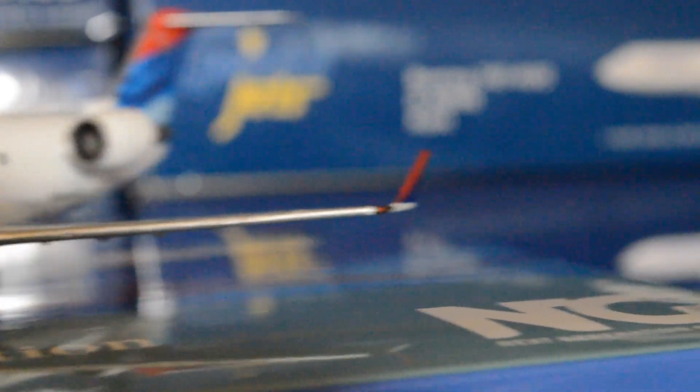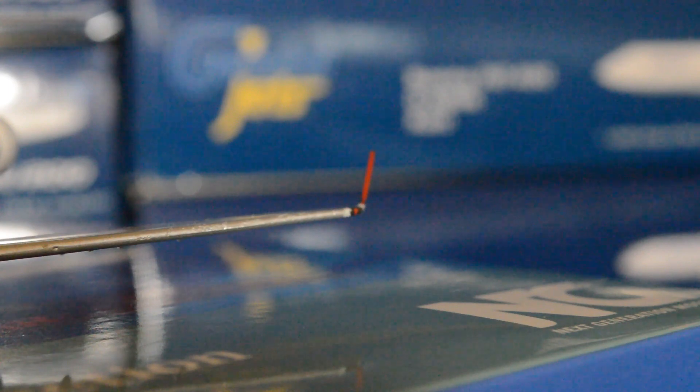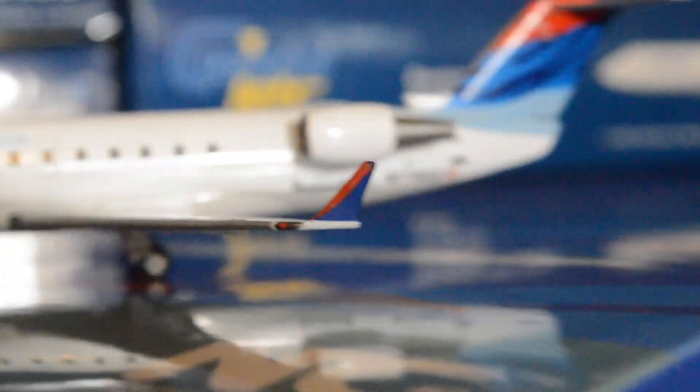NG Models did an outstanding job with the winglet. They made it really nice and thin — thinner than any other winglet I've seen on any 1:200 or 1:400 scale model. This is excellently done and it's also not that flimsy. NG Models knocked it out of the park as far as the winglet detail goes.